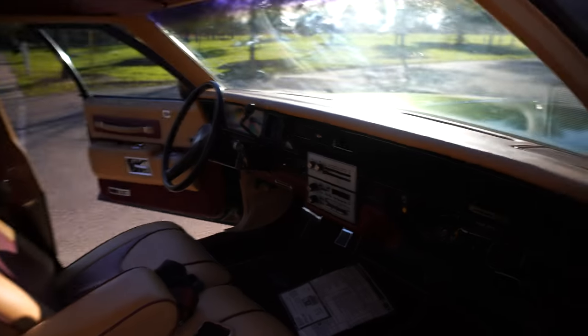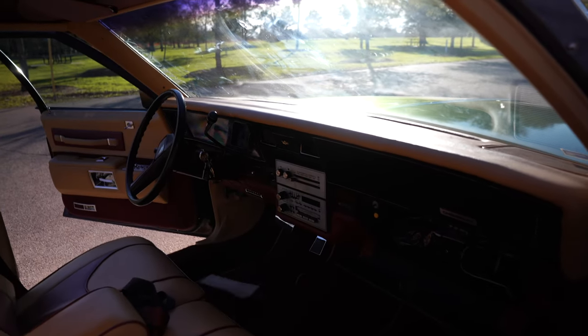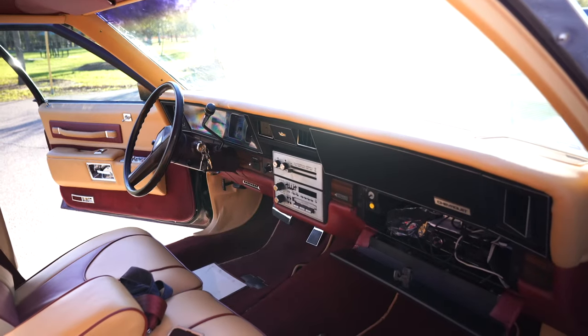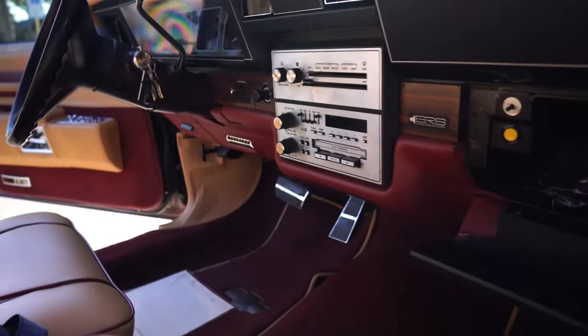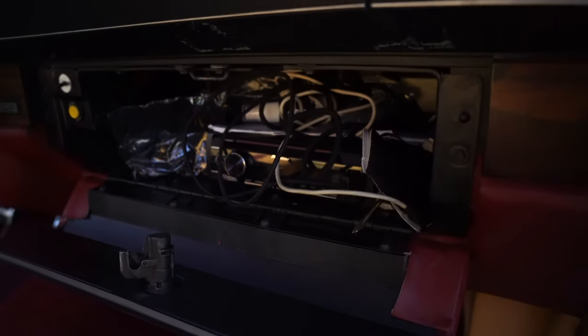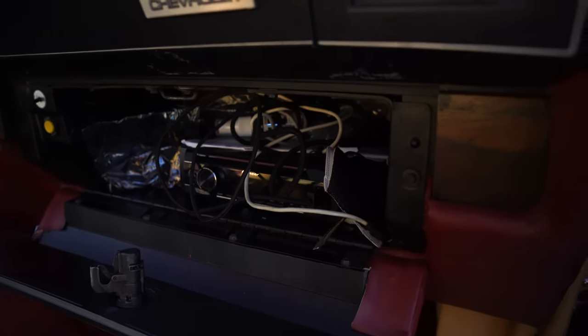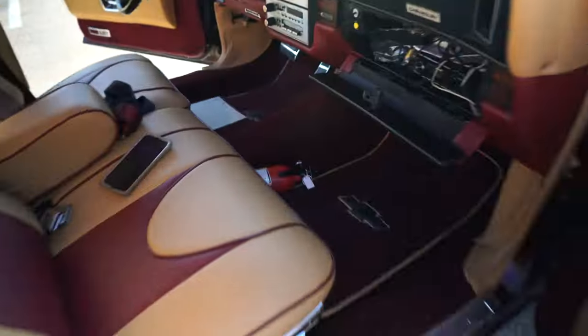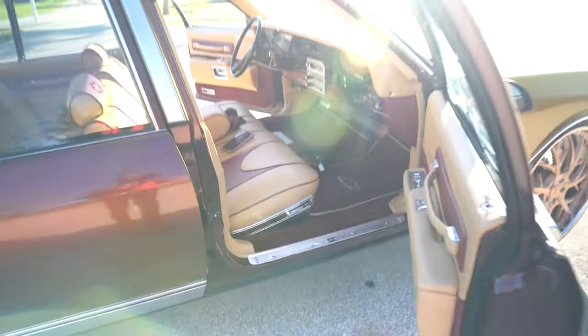It still has the OG deck in there, and in the glove box it's Bluetooth everything, man — USB powered. It's also got the fire extinguisher in there. You're already ready — stop playing, come get this car.